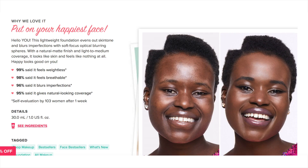This retails in the US for $29 for 30ml (one fluid ounce), and in Australia it's $49. It's pretty pricey but you do get a full 30ml, so it's a standard foundation size. They just look so cute together.